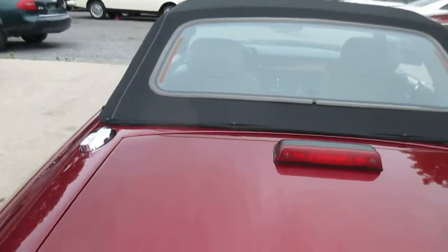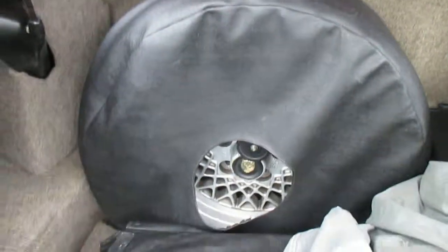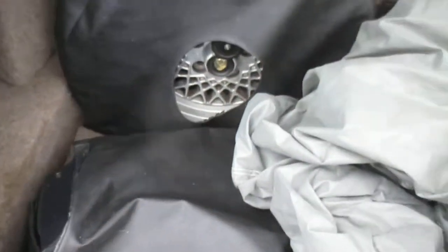Even the trunk is impressive — it's got the car cover, the factory correct spare, and the tonneau cover for when the top is down. There's also a CD changer over on the side.